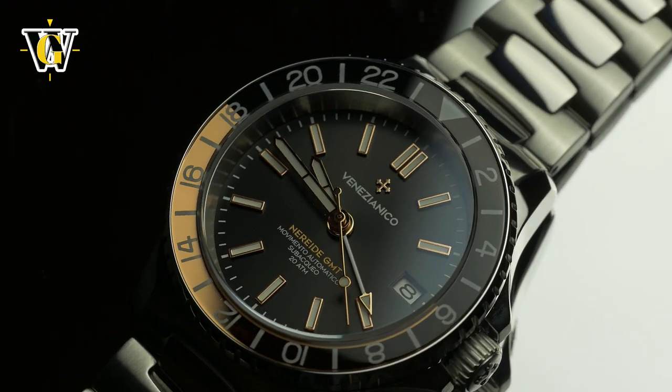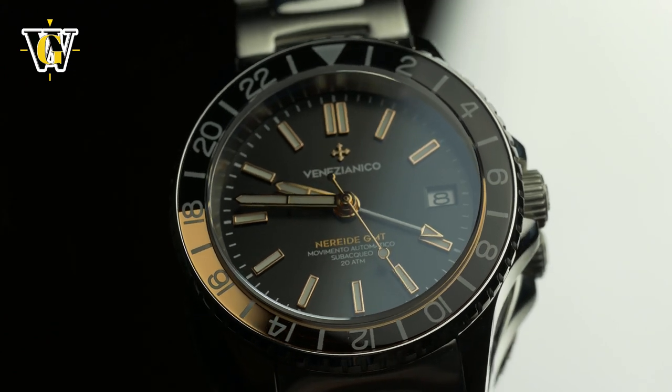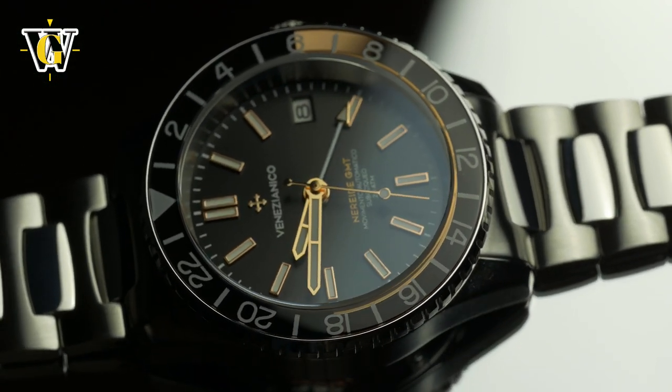I do wish they had gone with sapphire for the bezel, but having mineral is not a deal breaker. I also love the fact that they didn't lume the bezel numerals, even though I'm aware I'm probably in the minority when it comes to that.